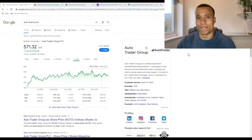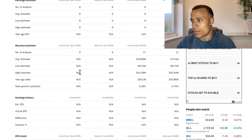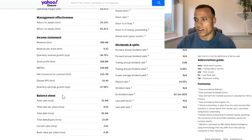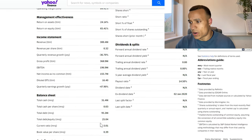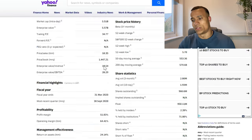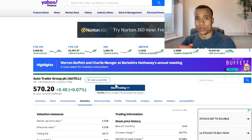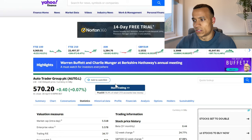Auto Trader is the dominant player in new and used car sales, which has allowed them to consistently grow revenues and profits year on year. As we can see here, that is translating into strong earnings growth over the next five years, with analysts anticipating 12% per year compounded, which is very strong. They also have a very strong balance sheet with a current ratio of three — anything above one is typically what you should look for.